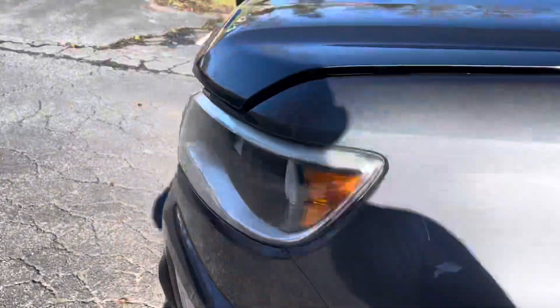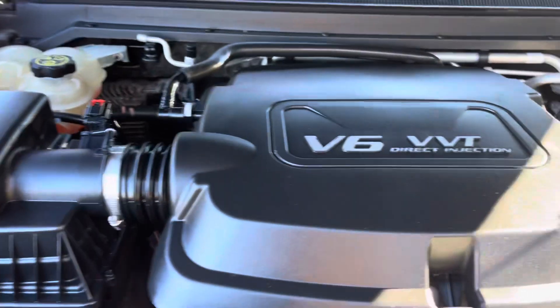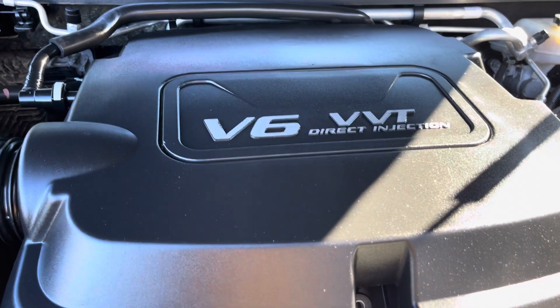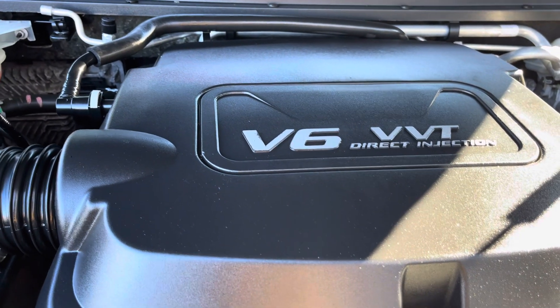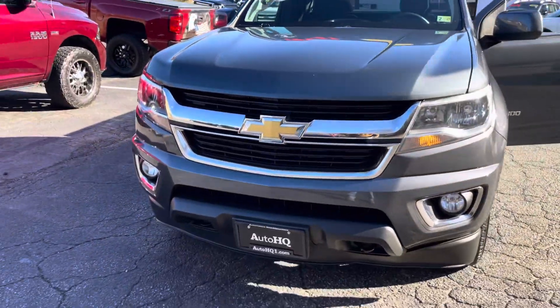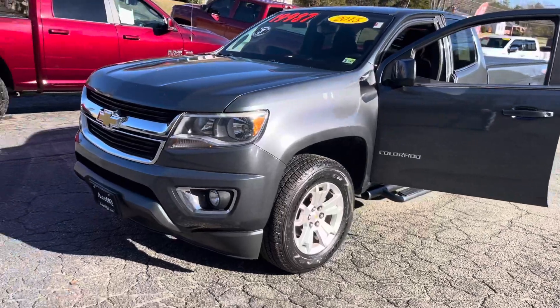I'm going to pop the hood real quick for you guys so we can take a listen under the hood. All the pictures of this are going to be on AutoHQ1.com, on the top right corner of that website. Listen — it's quiet. And it's got the V6, so it's a smaller truck with the V6. I think it's powerful, guys. Check us out online at AutoHQ1.com.